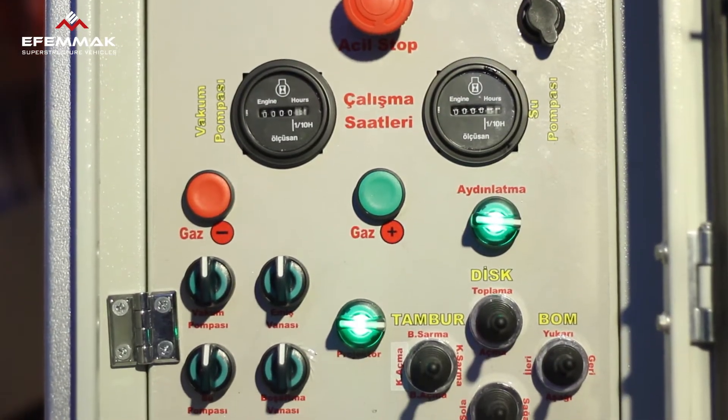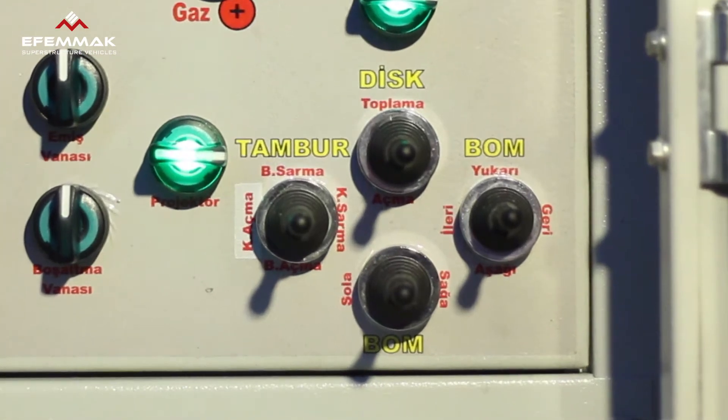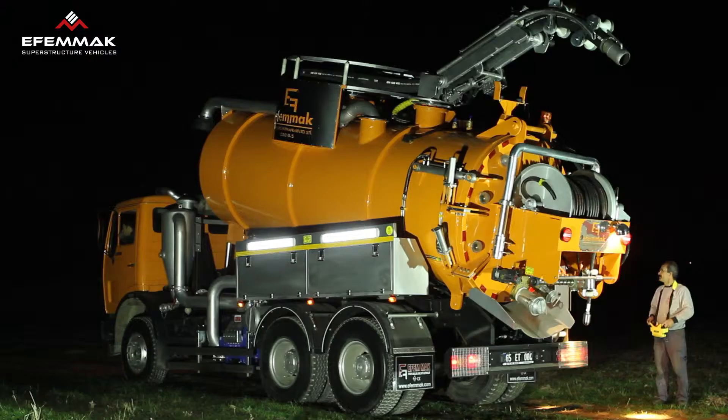All of the actions described above can be controlled using ratio-based joysticks on the control panel of the vehicle, and may also be managed by a remote control. Our latest technology remote controls are fully functional even in the most difficult weather conditions.